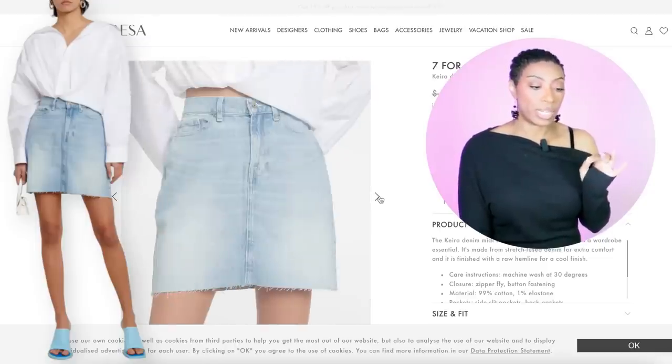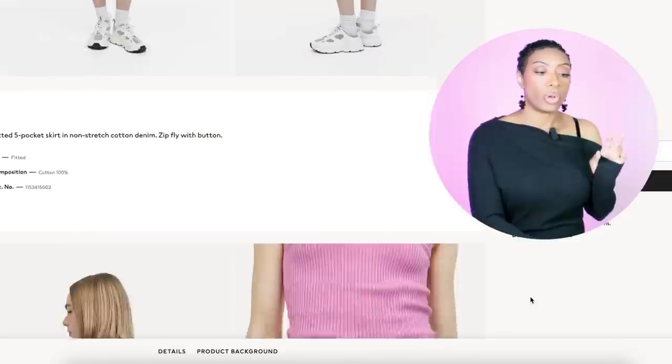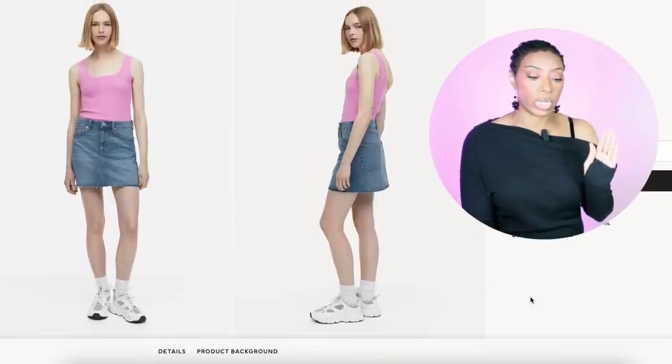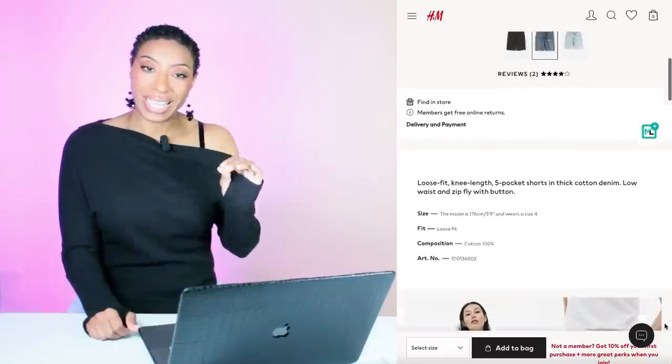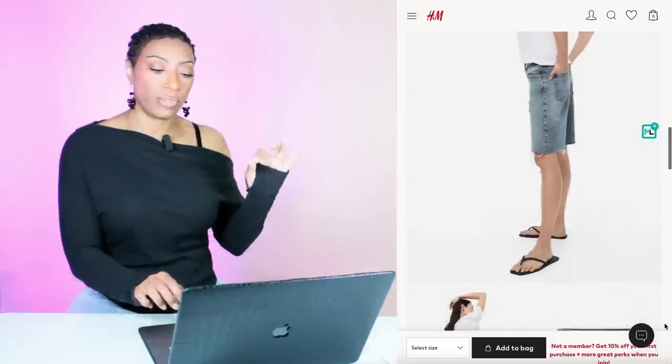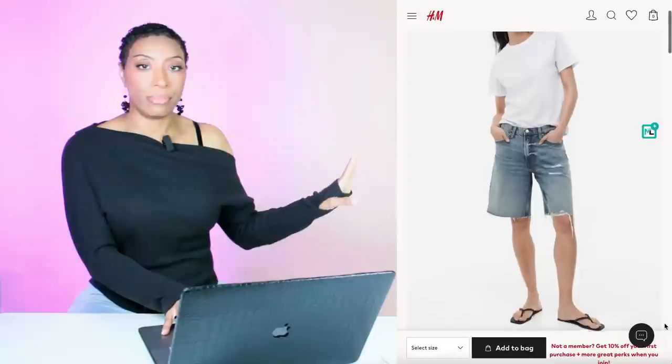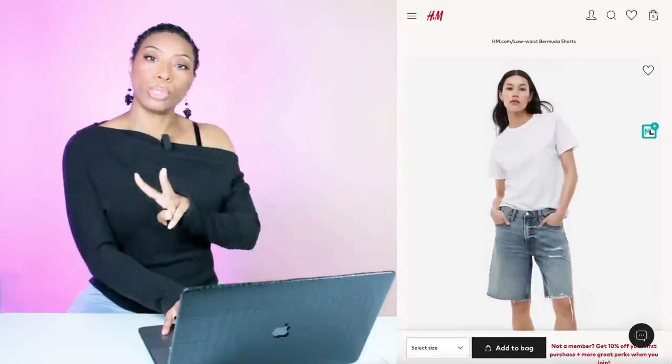For the skirt, we have a few options — get your crowns and your pencils. We're going to start at 7 For All Mankind, looking at this denim skirt which comes in at $106, currently on sale. Then we're going to go to H&M and check out this Denim Mini Skirt — it's $30, $29.99, comes in two washes. I'll go with the darker blue — available in sizes 0 to 18. I'm also going to throw in some denim shorts as an option. H&M has low-waist bermuda shorts for $30, in sizes 0 to 20.